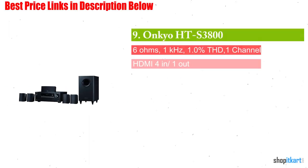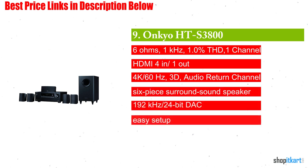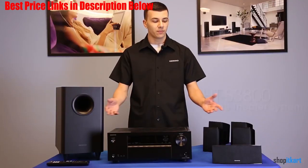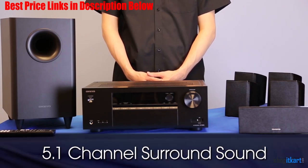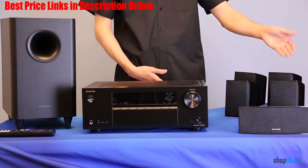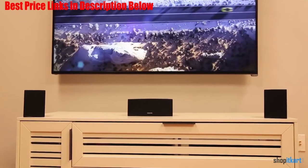Next on our list is the Onkyo HTS 3800 5.1 Channel Home Theater Package. The HTS 3800 is our favorite budget buy, capable of delivering 5.1 channel surround with truly impressive audio quality for its price point. It also comes bundled with an audio receiver, so you will be ready to get started the moment you open the box.